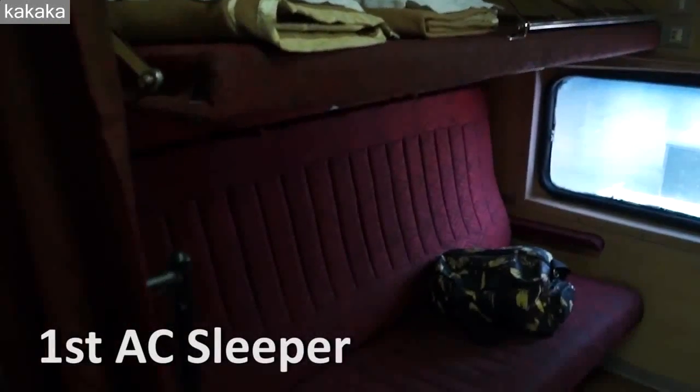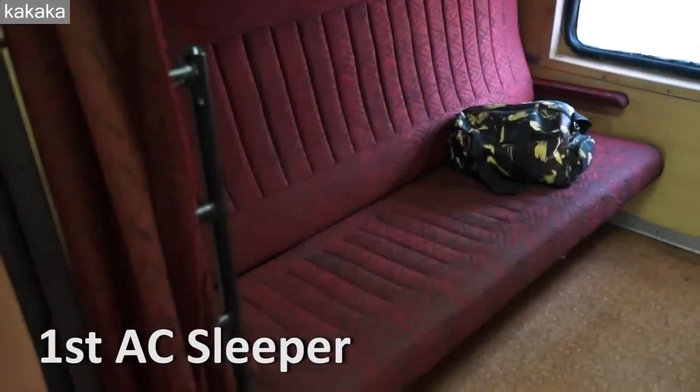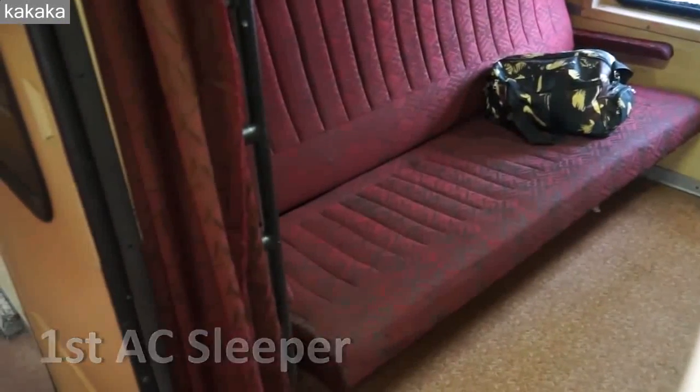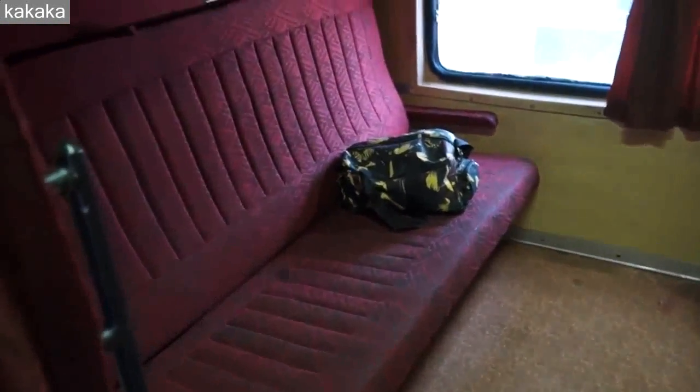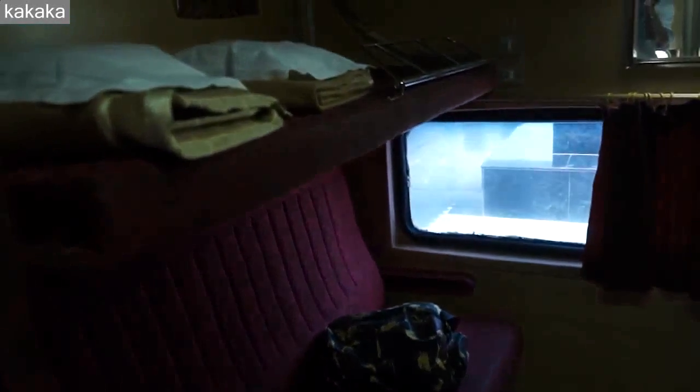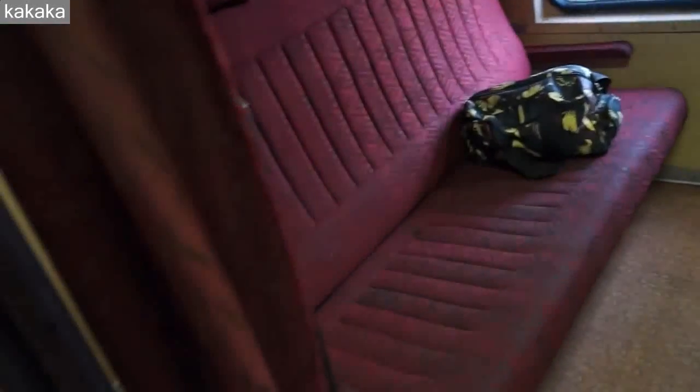So this is first AC. Now the problem with this is they usually only have one carriage on the train and it only sleeps 12 people, which means it's hard to get for groups, but for tailor-made travel this is what we try to use. Two bunks in behind a sealed door.